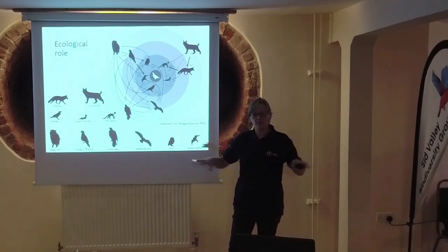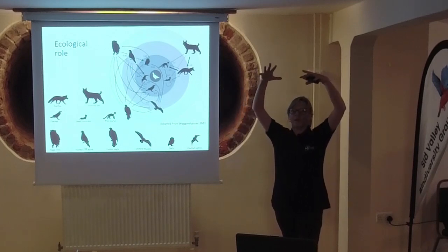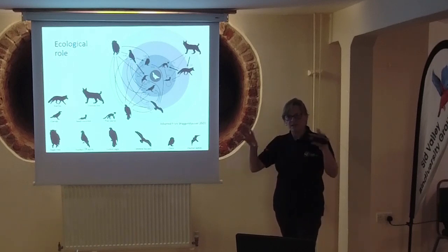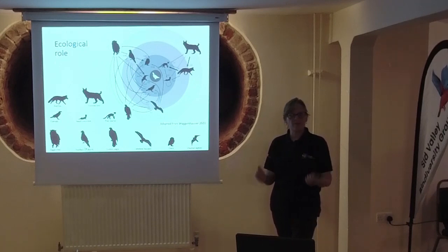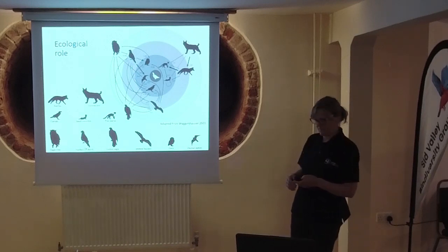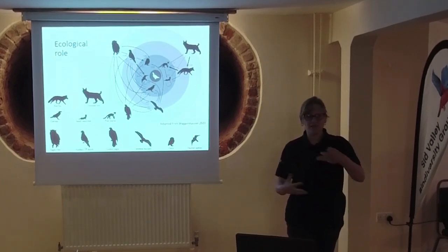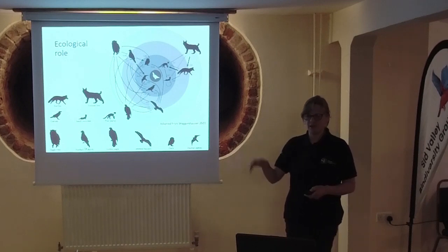People worry that bringing another predator in creates a mountain of predators eating everything else, but that's really not what happens at all. Having diversity of both predators and prey is what makes an ecological system much more resilient, especially when faced with strong environmental changes as we are now. Having more species with more connections and more interactions creates a stronger, more resilient system.